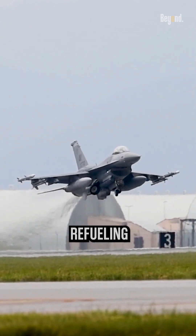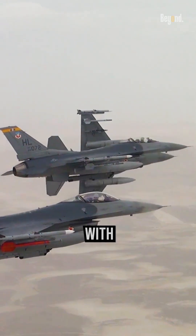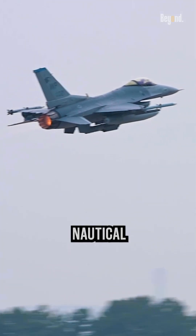When the F-16 is equipped with external fuel tanks or aerial refueling capabilities, its range can be significantly extended. With additional fuel tanks, the combat radius can reach up to around 550 nautical miles.